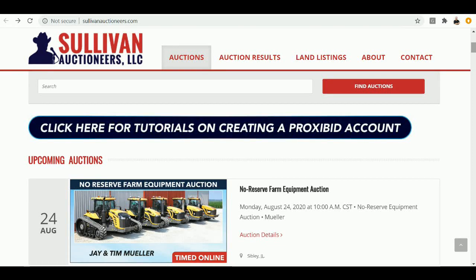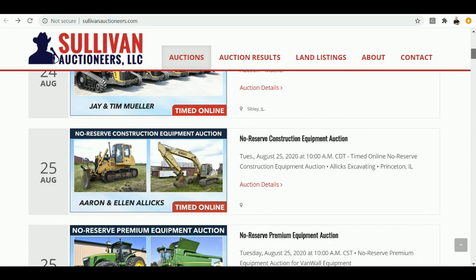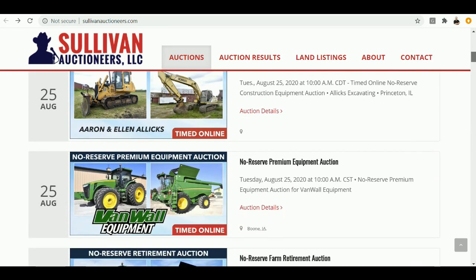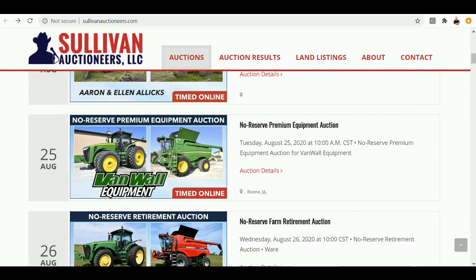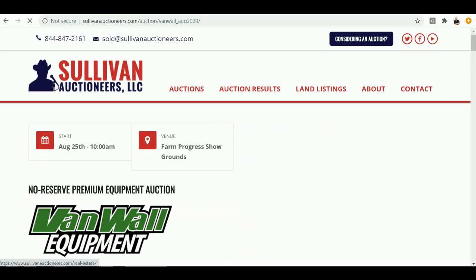Hey folks, Machinery Pete here. Just want to talk to you about a sale coming up this Tuesday. Our good friends at Sullivan Auctioneers — of course they've been very busy. Check out SullivanAuctioneers.com. There is a big buying opportunity here Tuesday, August 25th.